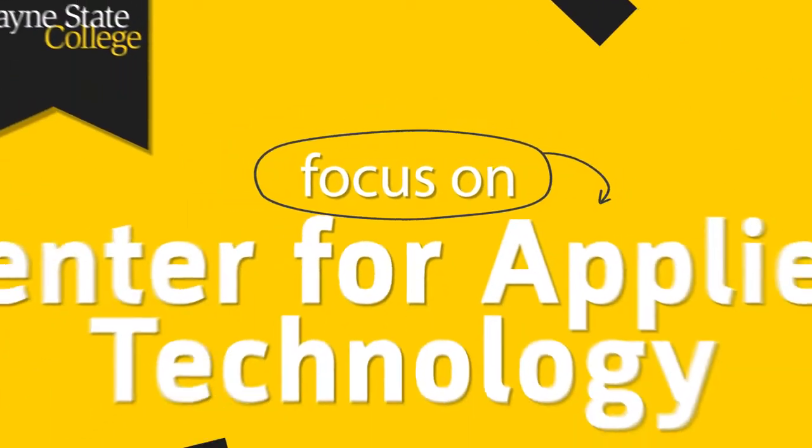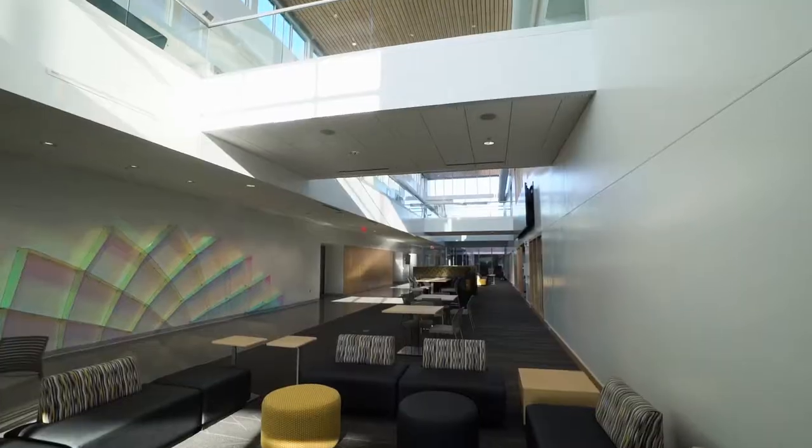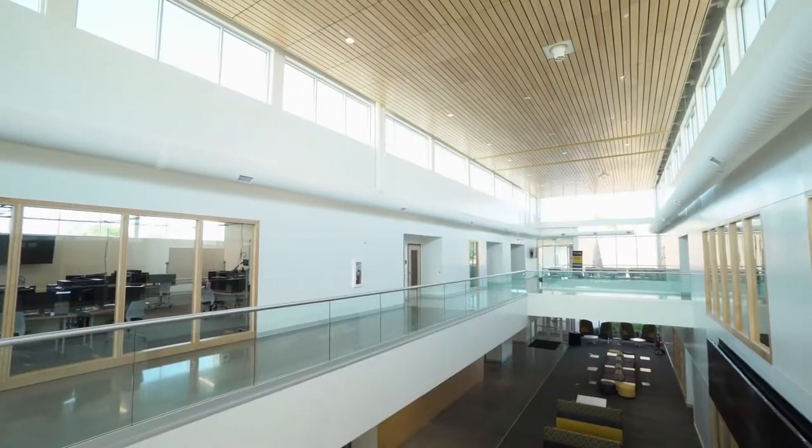Here at Wayne State College, we're super excited for the new Center for Applied Technology building. The first thing you'd think when you walk in here is probably, wow, it's a beautiful building.